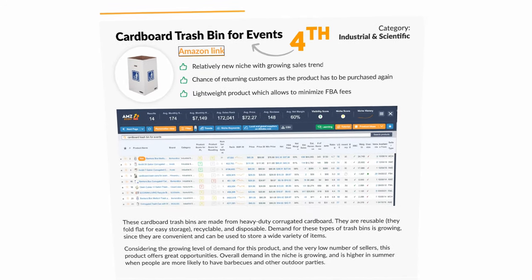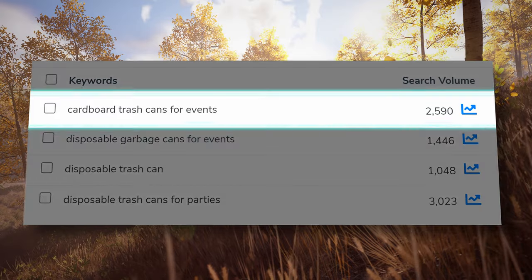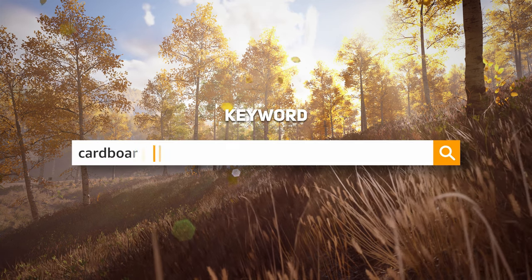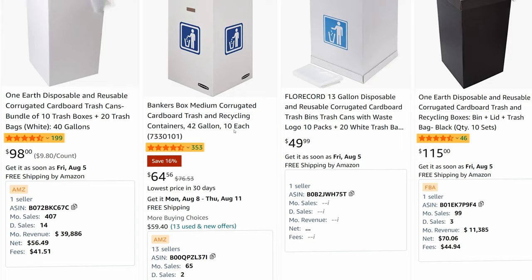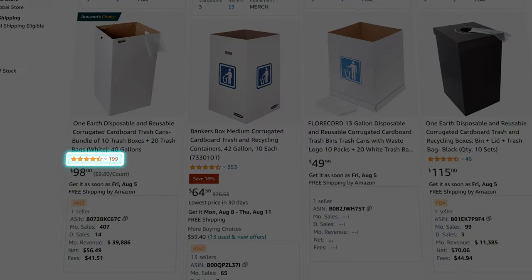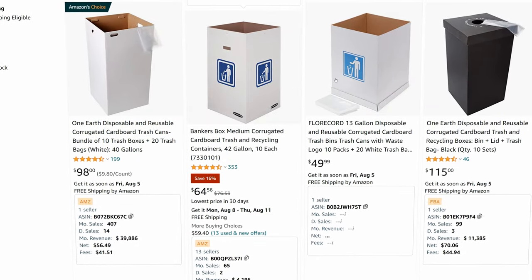In fourth, we have the cardboard trash bin for events. The keywords for this market are 'cardboard trash cans for events' or 'disposable trash cans for parties.' Skipping the sponsored results and looking at the first organic results, we have low to medium review counts in terms of competition. The first result has 200 reviews, a $100 sell price, and 400 sales a month. This is a very basic product, and those aren't my favorite because taking it a step further, making it unique, and developing it further is very difficult.